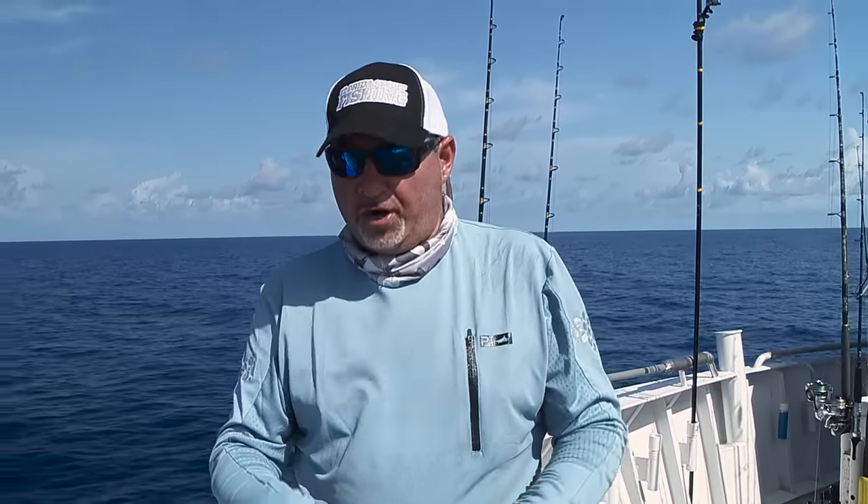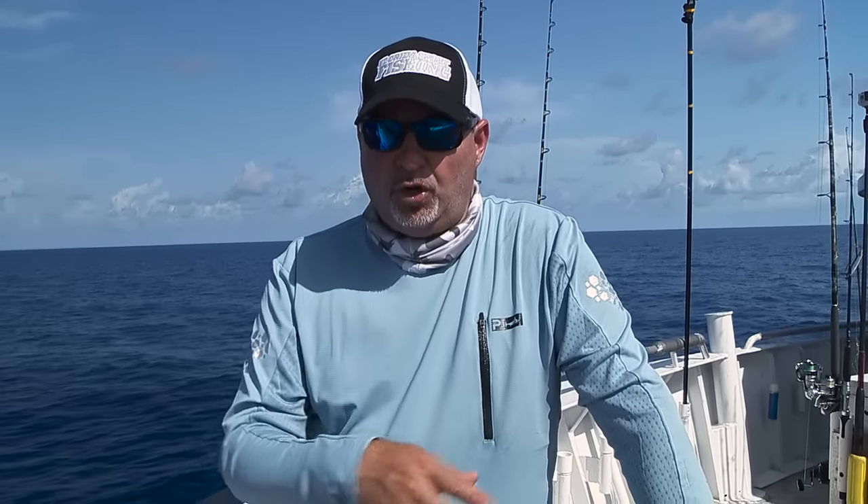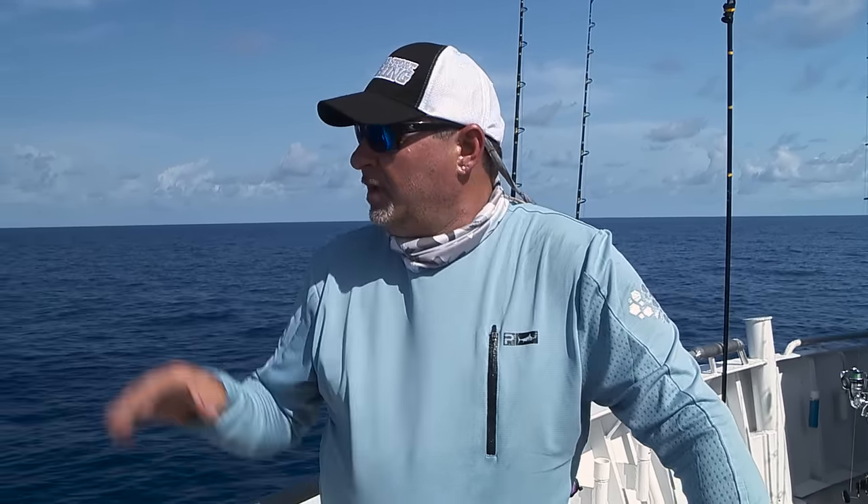We're just getting started — it's the first morning of the first day. We left yesterday afternoon, steamed all night long, we're probably about 110, maybe 120 miles off. Gorgeous conditions right now. It's a little bit slow, but we're not worried. We've got all day to fish, we're going to fish throughout the entire night, fish all day tomorrow and well into tomorrow night before we finally depart back to Key West. So stick around — we've got a lot of action coming your way.